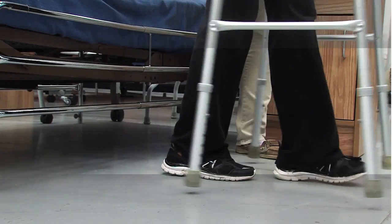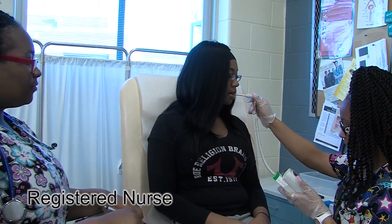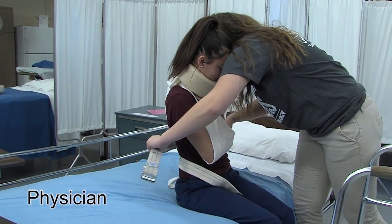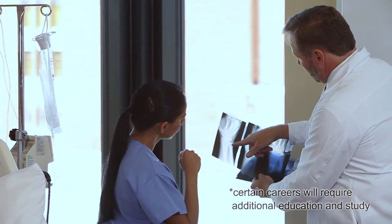Graduates will have career choices that can include nurse's aide, registered nurse, medical technician, nursing assistant, nurse practitioner, physician assistant, or physician. Clearly, many of these career options will require additional education and study.